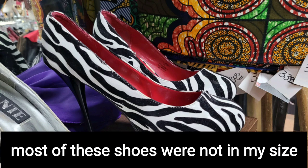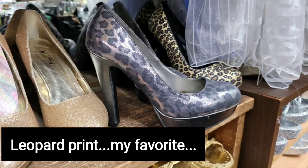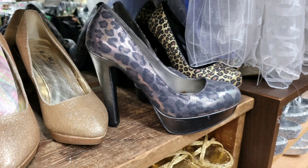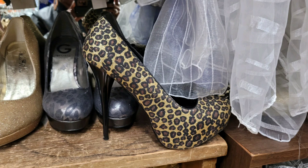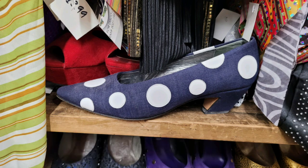Most of these shoes were not in my size, but if they were, I definitely would have purchased them. And you know I love these because they are leopard print. These are not quite my style as the heel is too low, but I thought someone else might appreciate them.